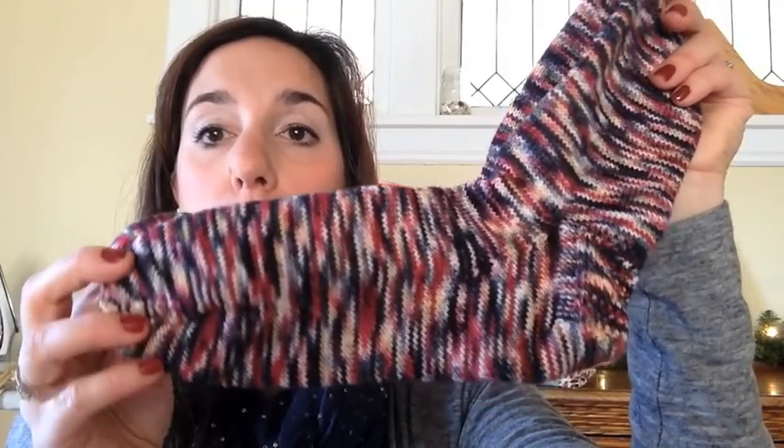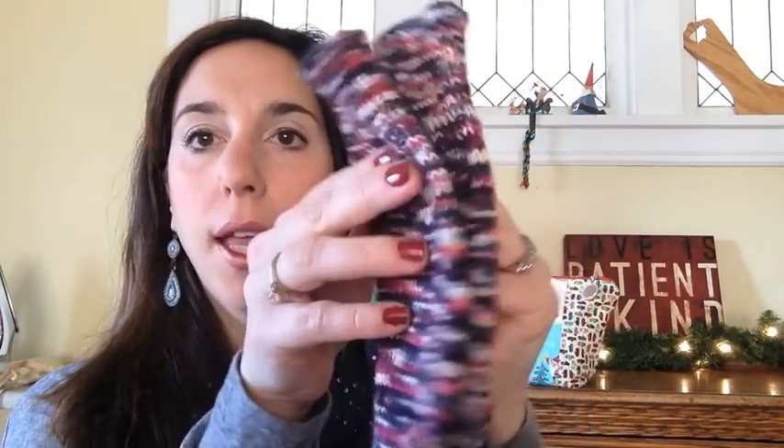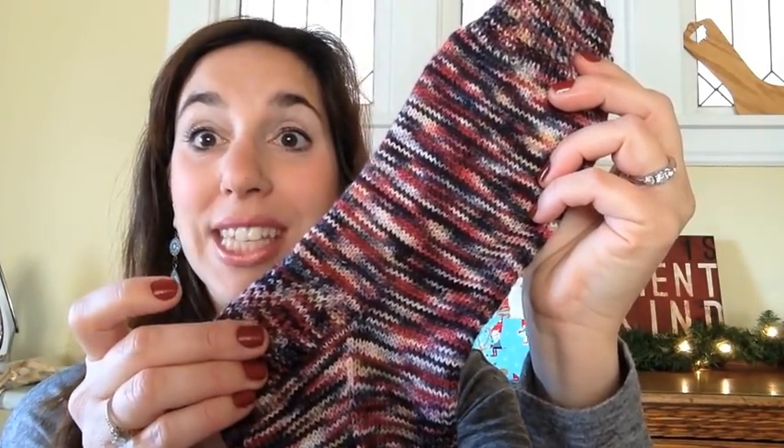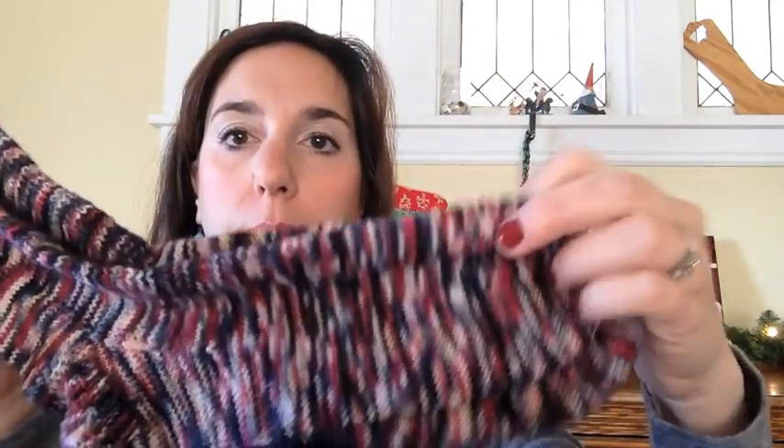Let me show you some finished objects. This is the only finished object I have and I can't even believe I was able to do this. This is Gnome Acres house gnome base in the Gnome-icana colorway, plain vanilla sock, 68 stitches on size zeros. I just love them — they turned out very nice.